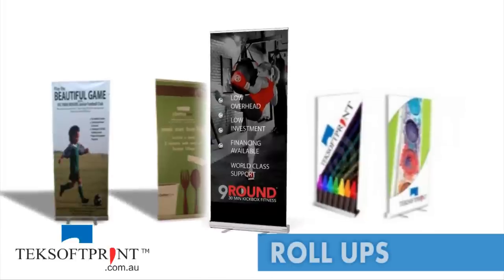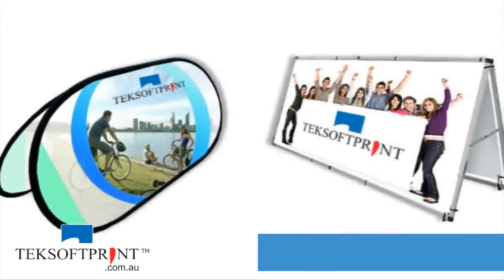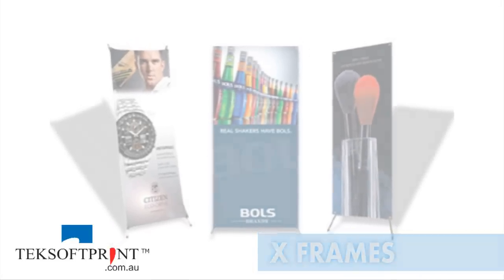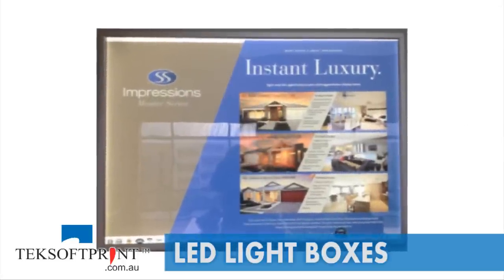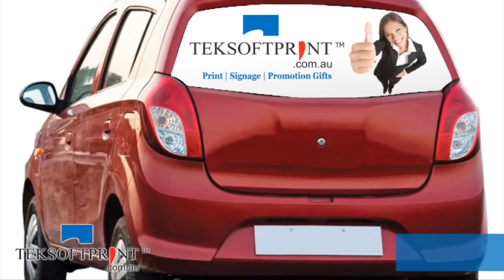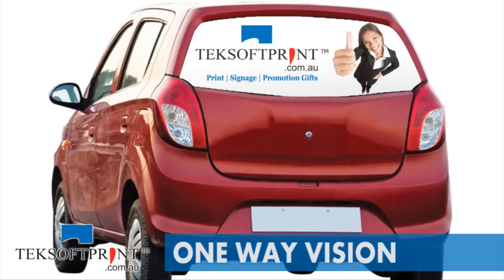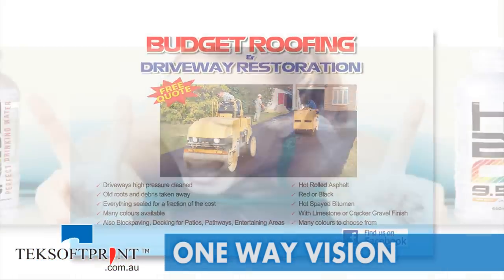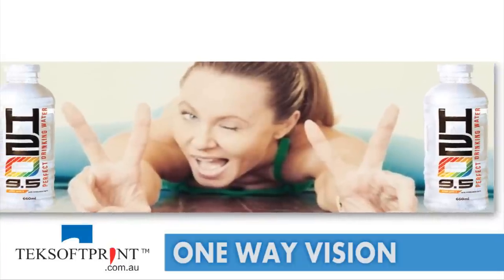roll-ups, telescopic, X-frames and LED lightboxes. One-way Vision is the perfect advertising choice and can be used indoors or outdoors, or for your shop or car window, which lets you promote on the go.